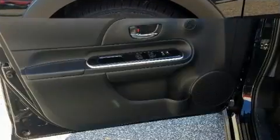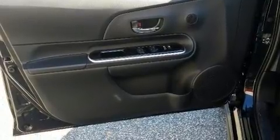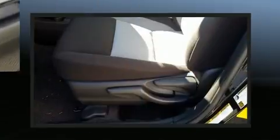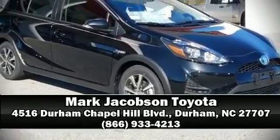Toyota also prioritized safety and security by including dual front impact airbags, head curtain airbags, traction control, brake assist, a panic alarm, and ABS brakes. Our sales staff will help you find the vehicle you've been searching for — come on in and take a test drive.